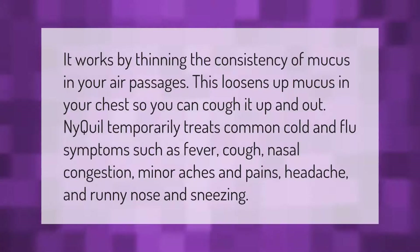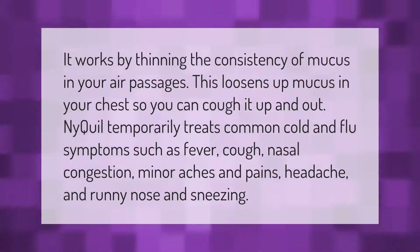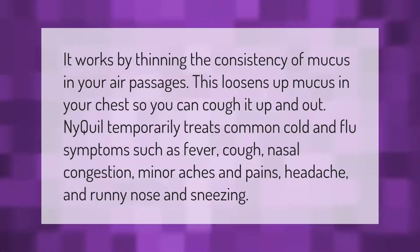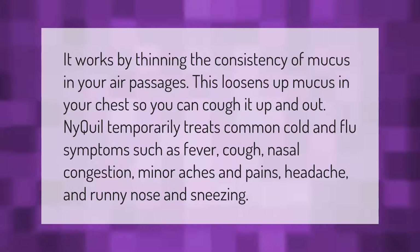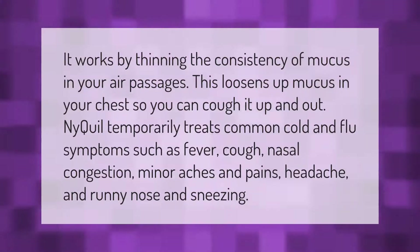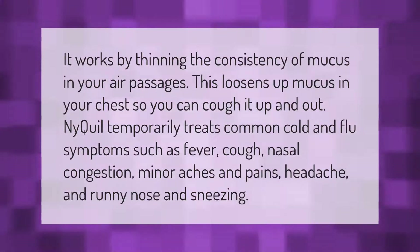NyQuil works by thinning the consistency of mucus in your air passages. This loosens up mucus in your chest so you can cough it up and out. NyQuil temporarily treats common cold and flu symptoms such as fever, cough, nasal congestion, minor aches and pains, headache, runny nose, and sneezing.